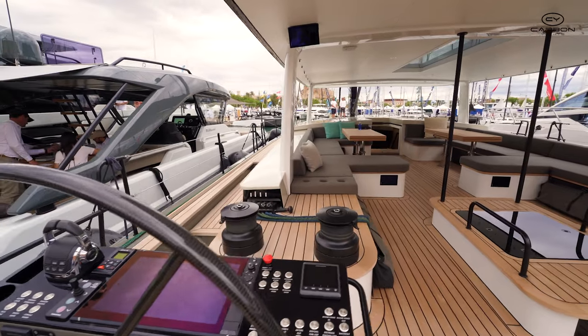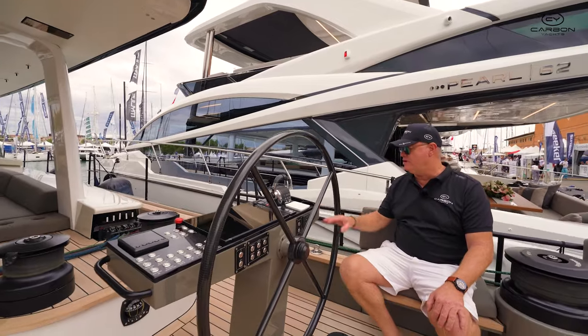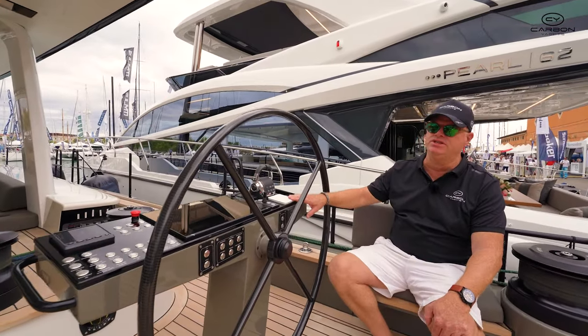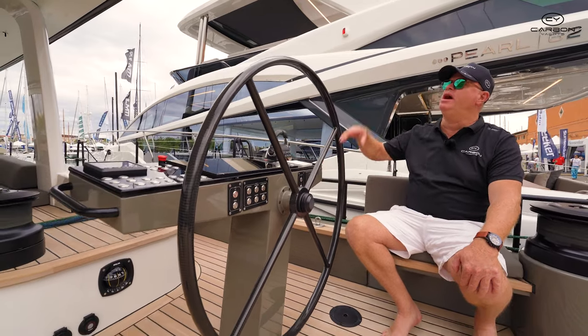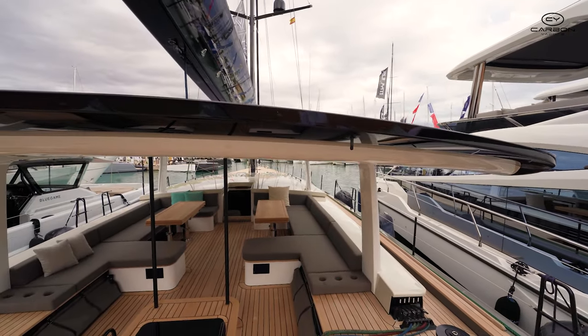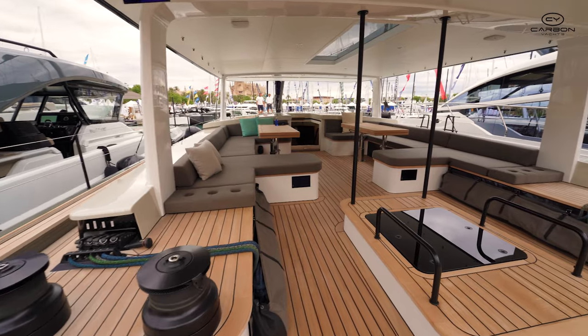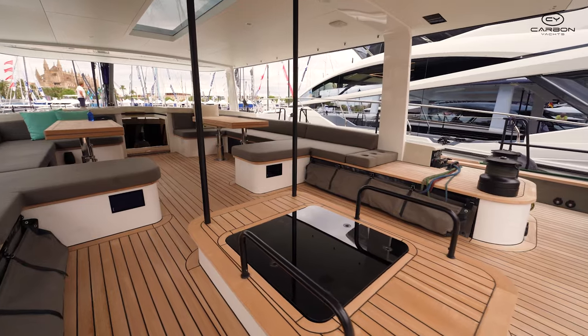There are too many options to go through today on this boat, but it's got the Oceanvolt charging system that puts in about 8 kilowatts per hour. Up here you've got solar on the hardtop Bimini, and it's also got a 24 kilowatt generator down below.